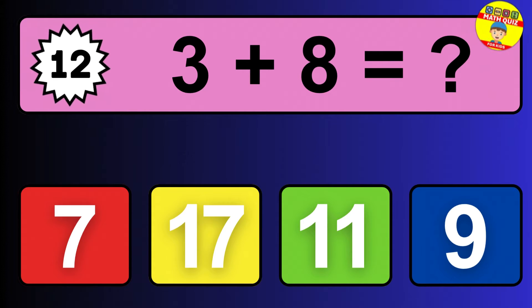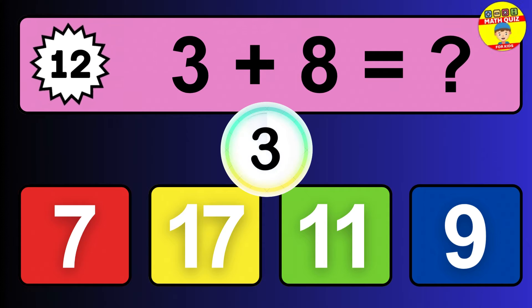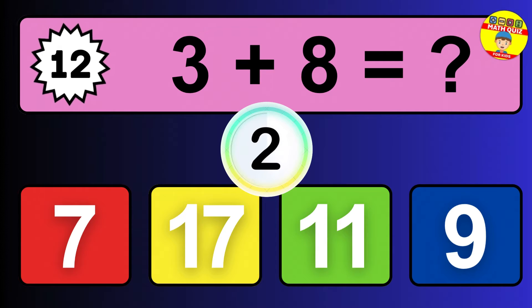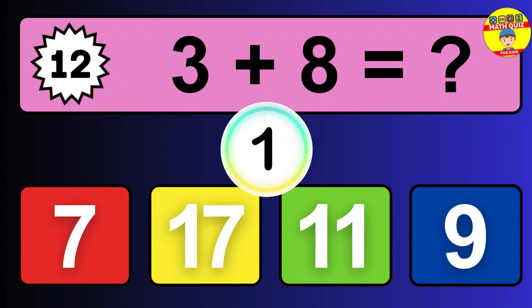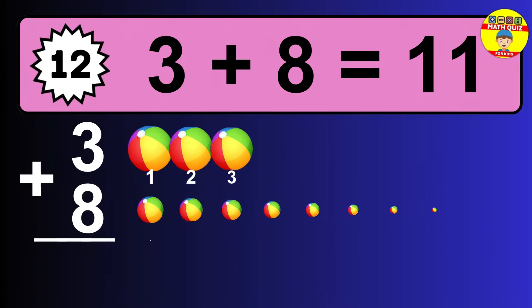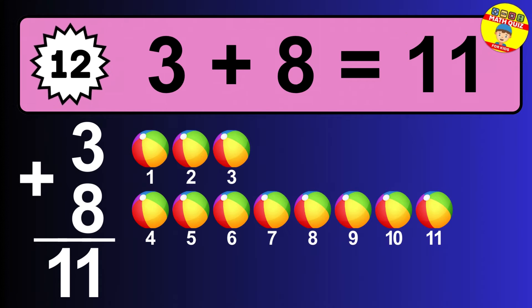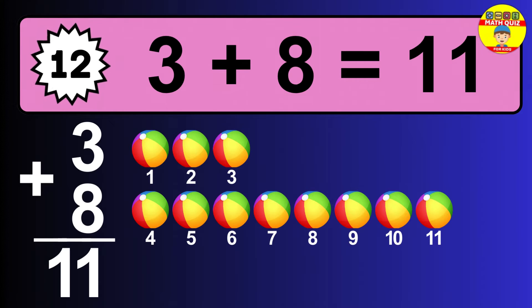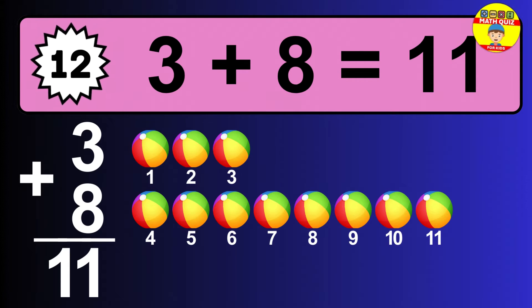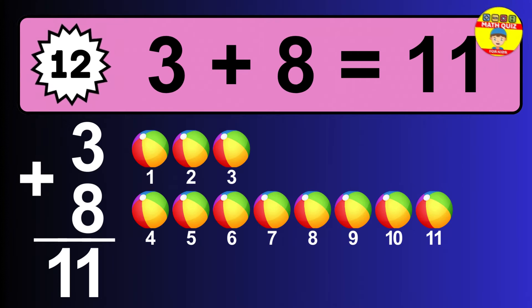Question twelve: three plus eight equals what? The answer is three plus eight is 11. Let's count it: one, two, three, four, five, six, seven, eight, nine, ten, eleven.